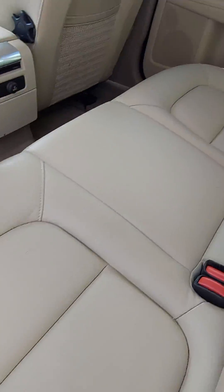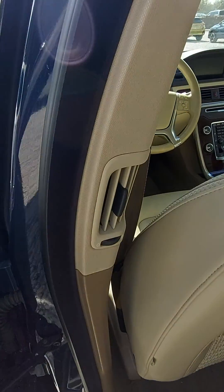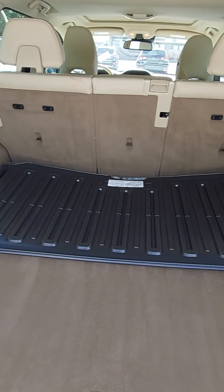This is your second row here. You have AC vents for your rear passengers. Nice, large rear cargo area. Of course, your seats fold flat to extend that area out.